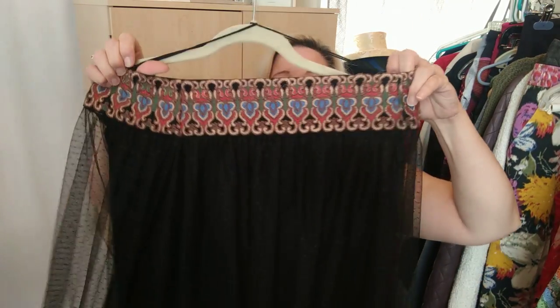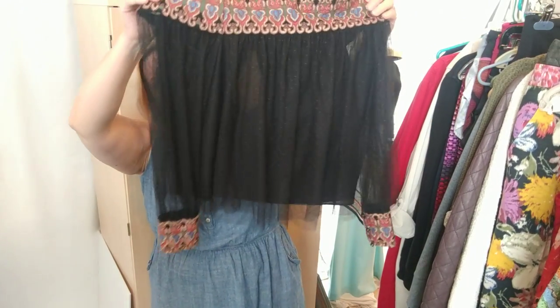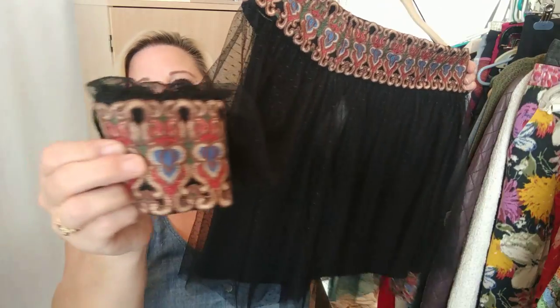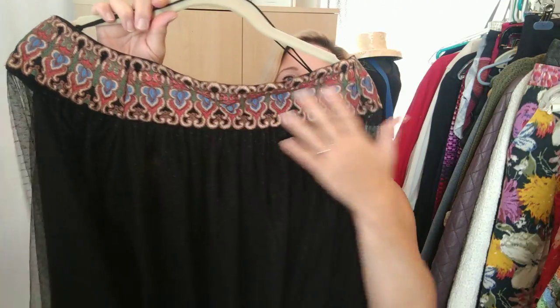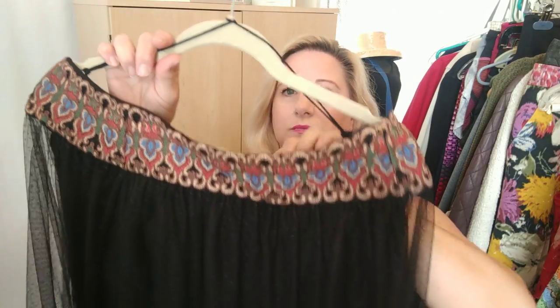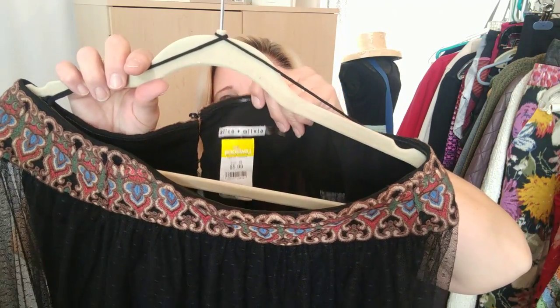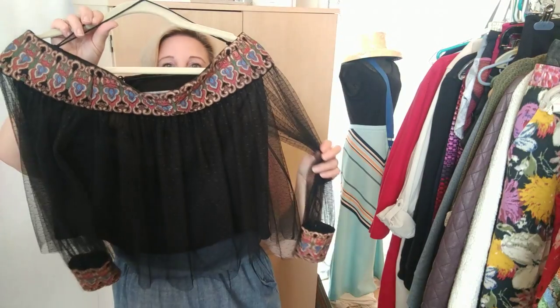At the Goodwill where they brought out all new racks of stuff, I found this cute cropped top with mesh arms and beautiful tapestry-style cuffs around the top. It's Alice and Olivia, $5.99 in a size medium. I thought it was really beautiful.